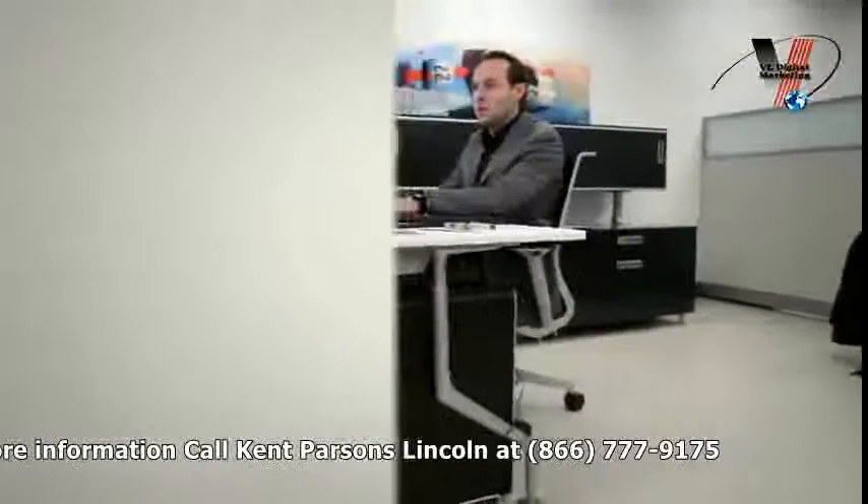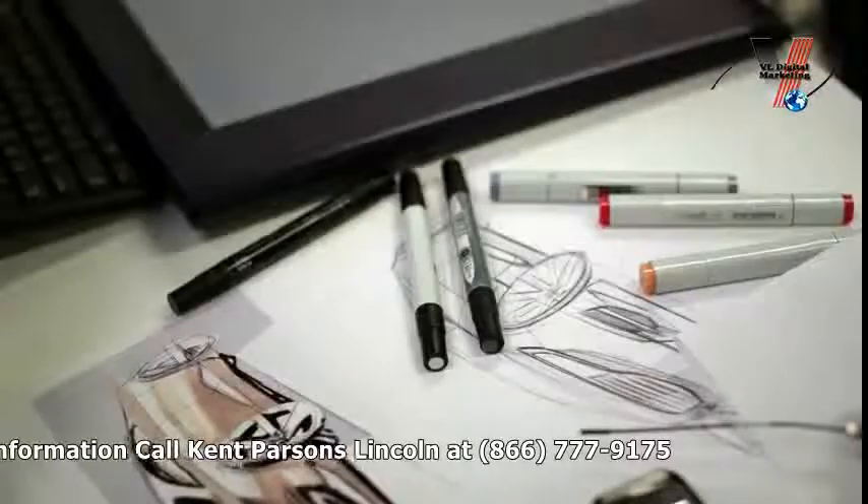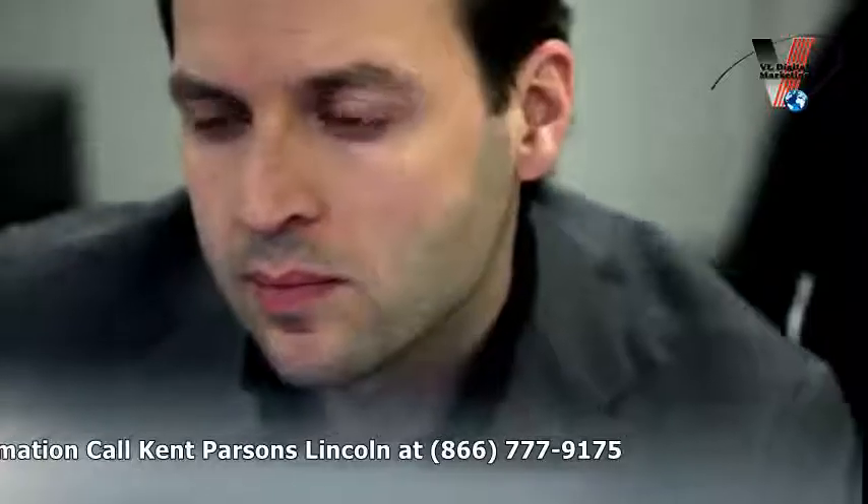Starting with a clear idea is not always the most creative. If you already know what it is, it's possibly already been done before.